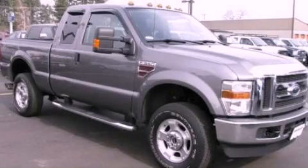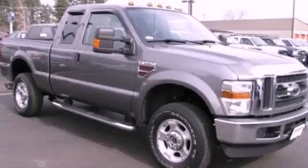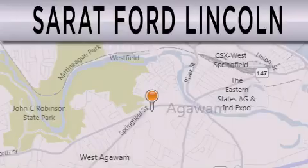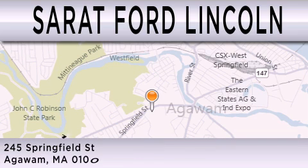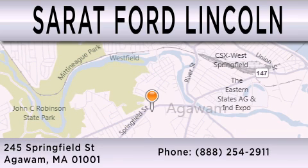Contact us today and schedule your opportunity to see this vehicle in person. Surrett Ford Lincoln is dedicated to doing everything possible to ensure that the experience you have selecting your next vehicle is as pleasant as possible. We are located at 245 Springfield Street in Agawam.